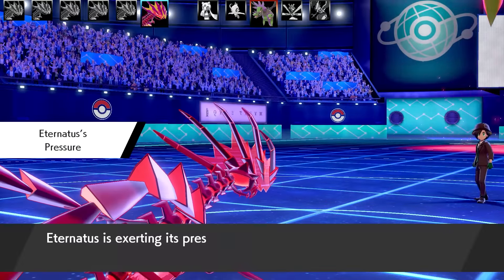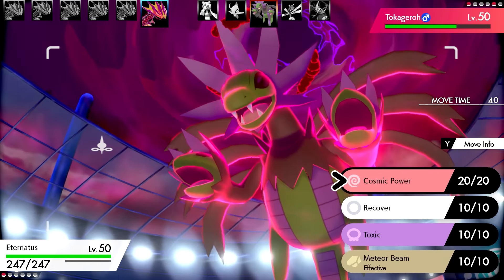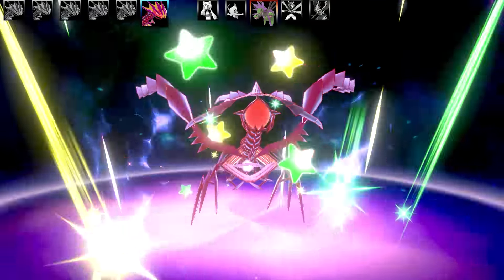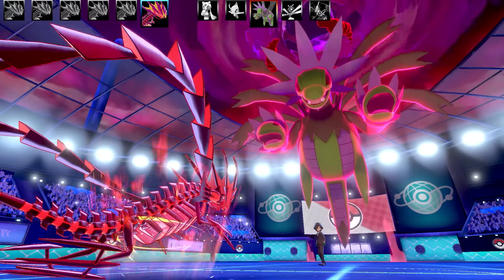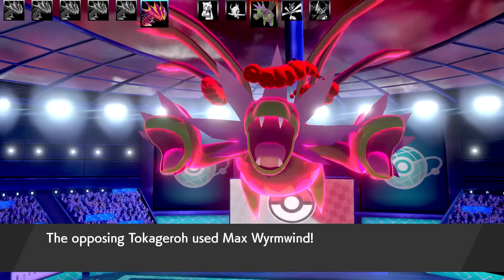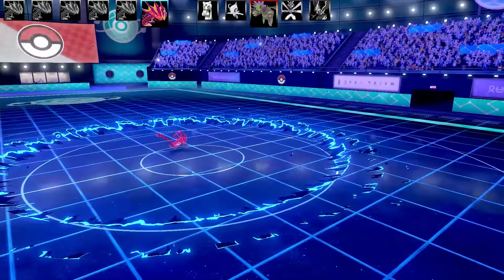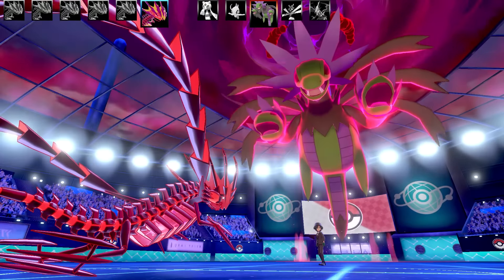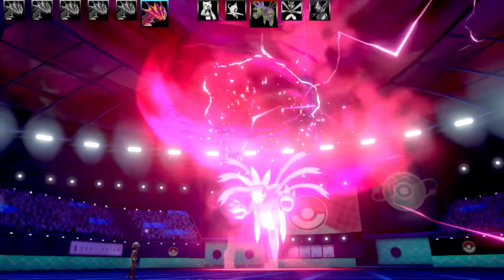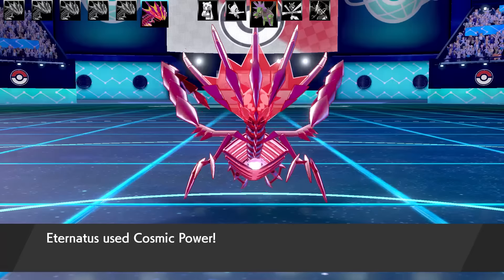Next is my Cosmic Power, Recover, Toxic, Meteor Beam set — really bulky and scummy. This Pokémon already has really good bulk, and when you couple it with Cosmic Power it's absolutely disgusting at stalling. I've got one on my team just in case someone comes in with a powerful Psychic or Dragon-type Pokémon. You couldn't Dynamax or G-Max them — and I haven't seen anyone G-Max an Eternatus yet, which surprised me.